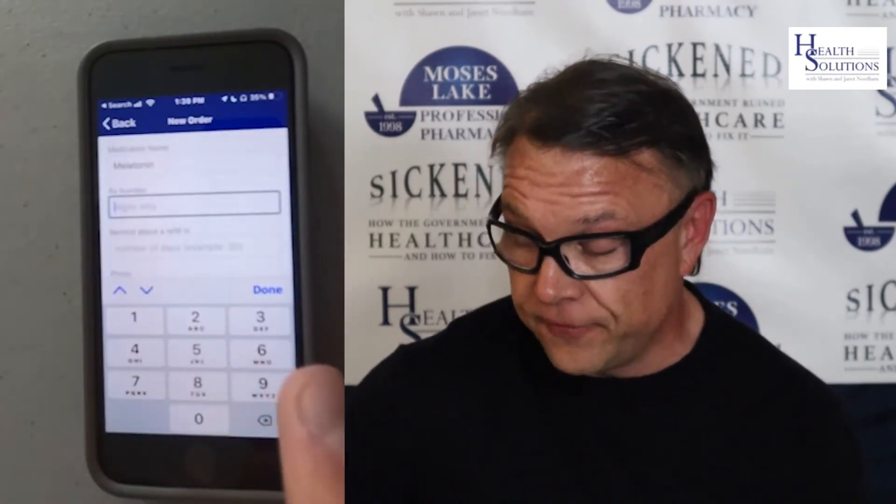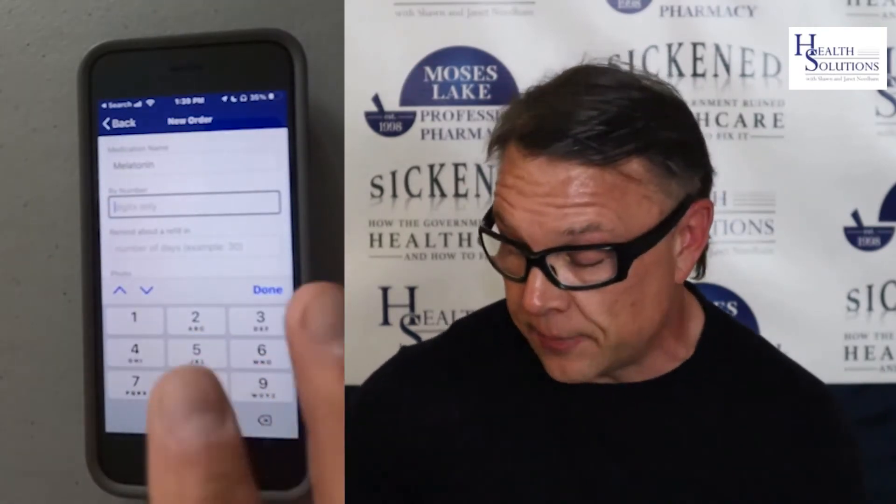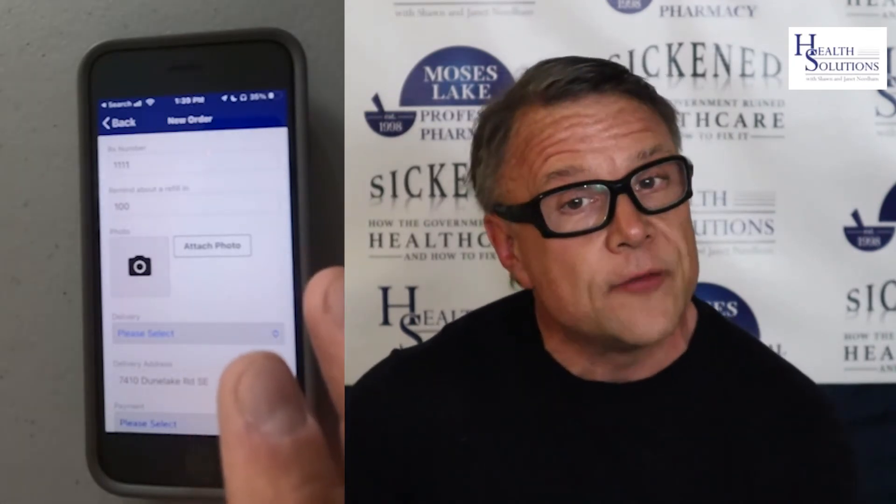For RX number, you can type in any number there — I'm just going to put four ones. For number of days, you don't have to worry about that at all; I'm just going to put in a 100-day supply. You could also attach a photo if you're doing a prescription and have a refill — you could take a photo of your prescription bottle.